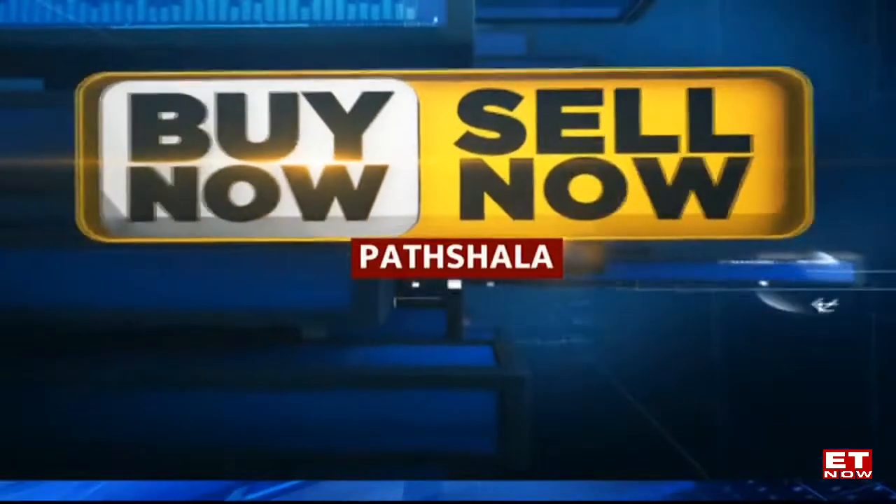Every Friday we have a special learning session conducted by none other than Kunal Bothra on BNSN Paatshala. Very good morning to you Kunal, thank you so much for joining us on ET Now — what new are you teaching us today?